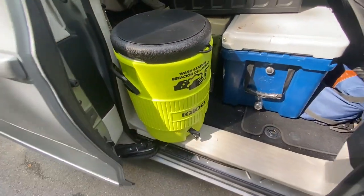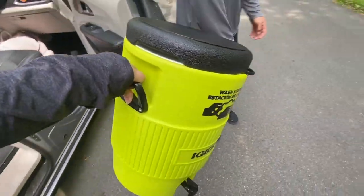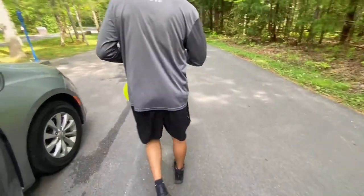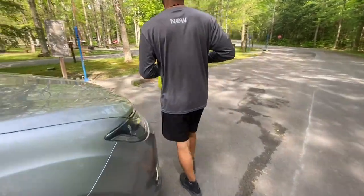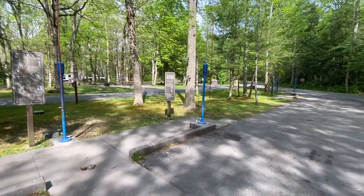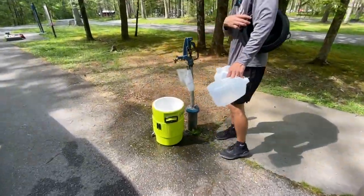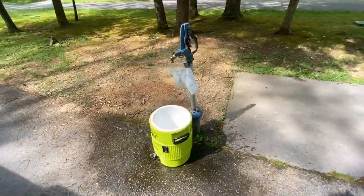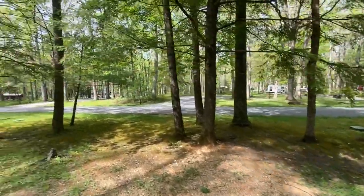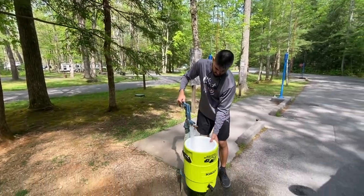We got this hand washing station off of Amazon so we can have clean water for washing hands or dishes, whatever. We'll probably have to fill it up a few times. But down here at the end of our loop is the dump station and the clean water fill station. Here's the water spigot to fill that up, and yeah, it's kind of on the back end loop of the campground.